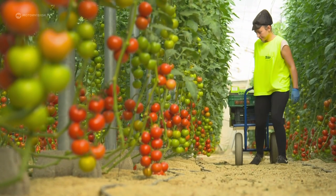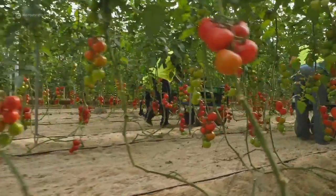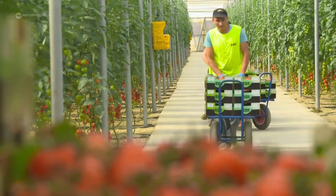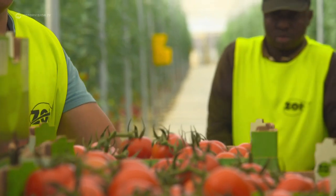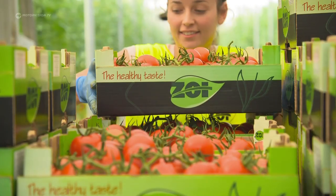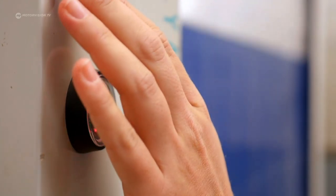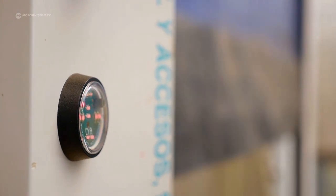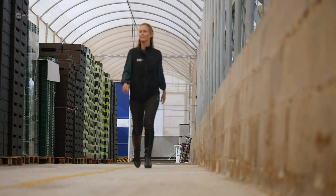Early morning, 6:30 in Almeria, in southern Spain, in the paprika and tomato plantation of the Salinas family. The first tomato order of the day must be loaded. The company uses the VW Crafter as a pickup. Adelina is co-founder of the company, and the company ZOI focuses on the sustainable production of vegetables.